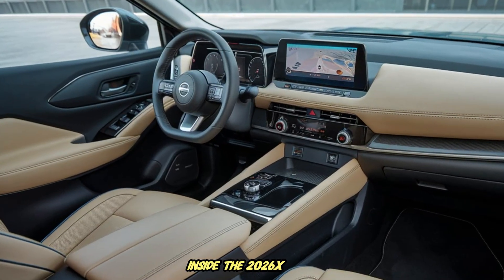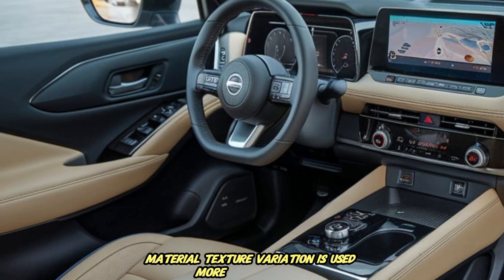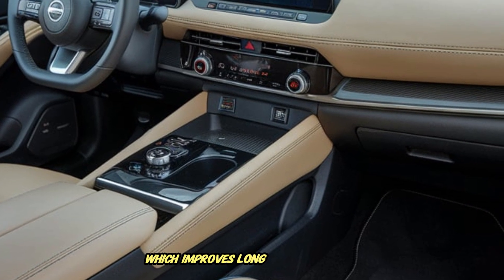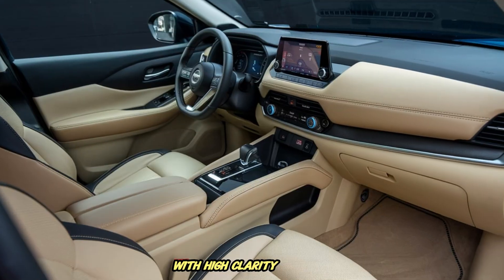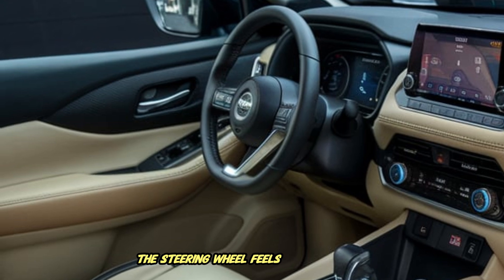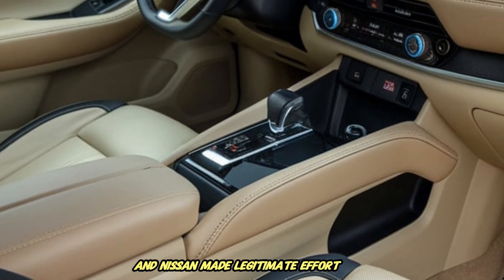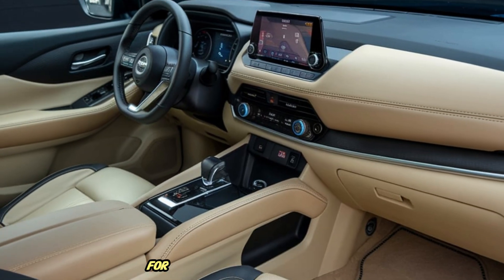Inside the 2026 X-Trail, the experience becomes noticeably more mature. Material texture variation is used more intelligently — instead of mixing random plastic patterns everywhere just to fill surface volume, the interior uses more measured texture discipline, which improves long-term perceived quality stability. The dashboard features a wide dual-digital screen orientation with high-clarity graphics focusing on information transparency rather than video game-style animations. The steering wheel feels more premium in thickness and the multifunction interface has reduced button redundancy. Second-row seat cushioning density, lumbar shape and shoulder support geometry are more balanced for long highway drive comfort.